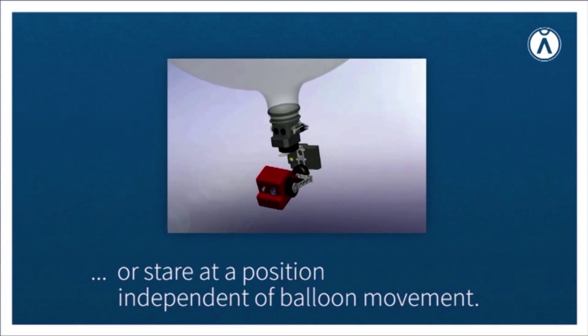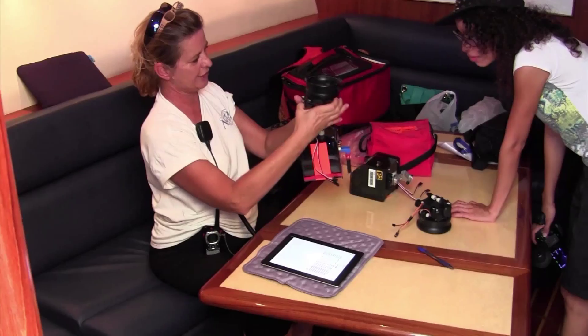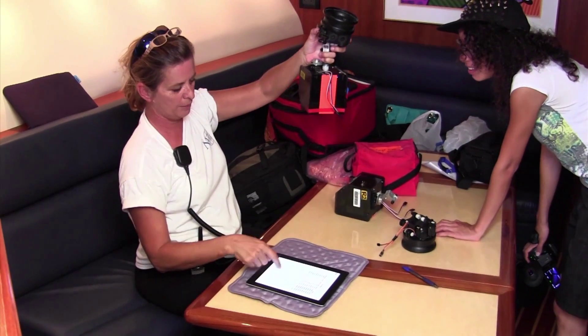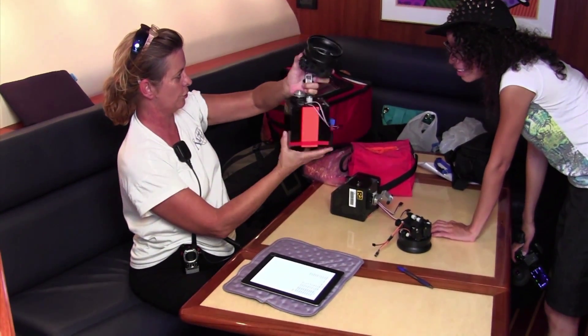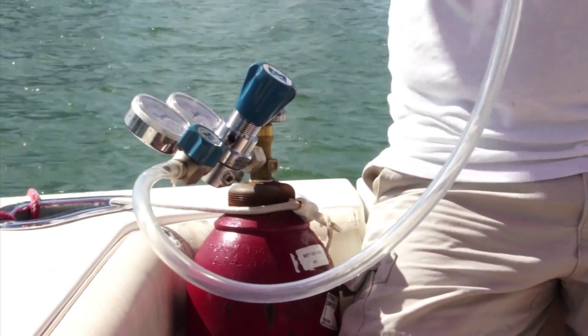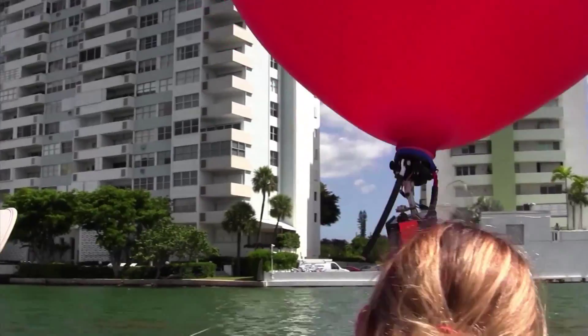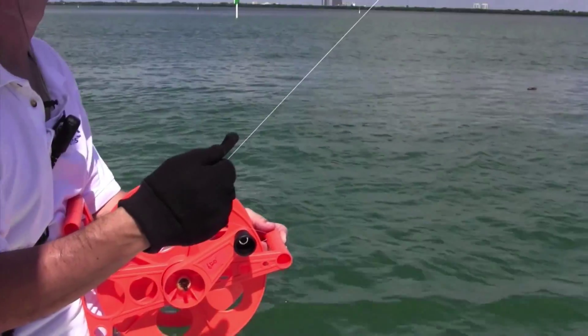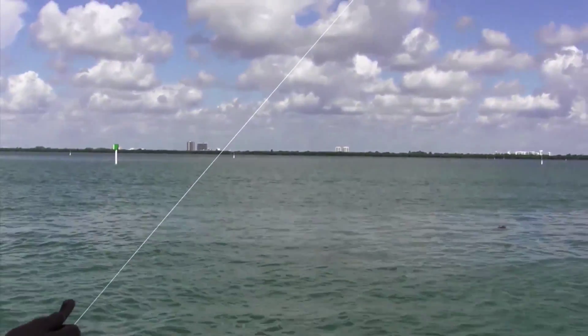We have two balloons: a mama balloon and a baby balloon. One is inside the belly of the other, and they each have their own plumbing. The balloons contain lift gas which makes them lighter than air, so they are weightless when carrying their payload.